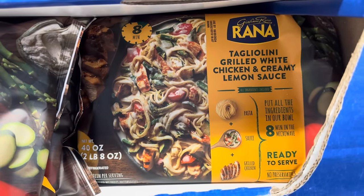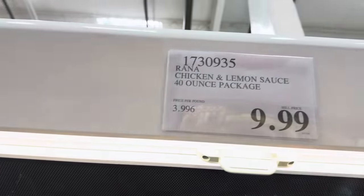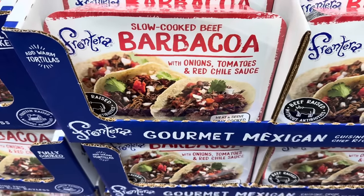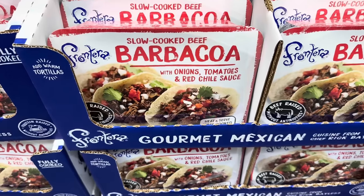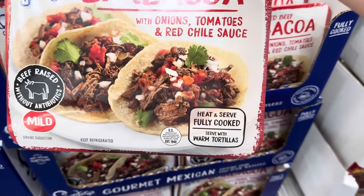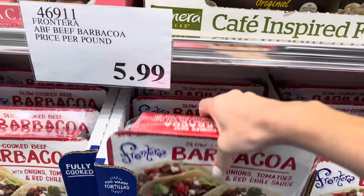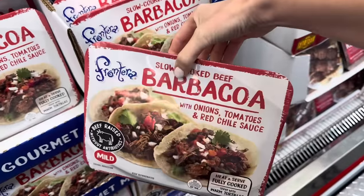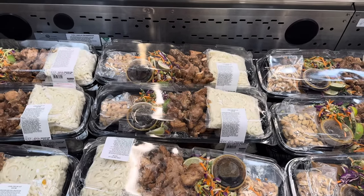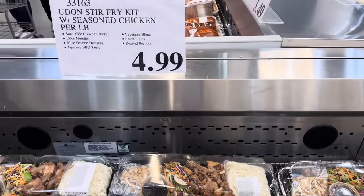Tagliolini grilled white chicken and creamy lemon sauce — put it all together in the bowl, cook it up, and it's ready to eat. Pasta, sauce, grilled chicken — it's all there. $9.99 for the 40-ounce package. Slow cooked beef barbacoa with onions, tomatoes, and red chili sauce. That looks so yum. It's mild so you don't have to worry about it being too hot — serve it with warm tortillas, pico de gallo, cilantro. $5.99 per pound — this one is 2.5 pounds, $14.98 for the box. The udon stir fry kit with seasoned chicken — sous vide cooked chicken, udon noodles, miso sesame dressing, Japanese barbecue sauce, vegetable blend, fresh limes, roasted peanuts. That's kind of fantastic. $4.99 a pound.